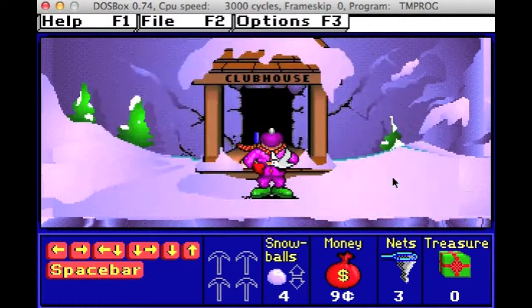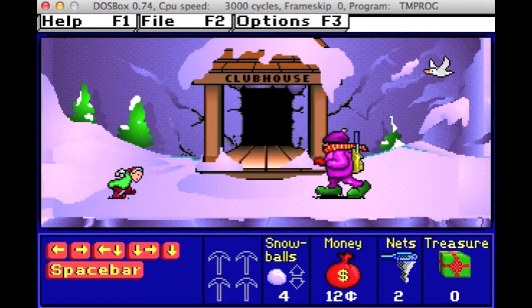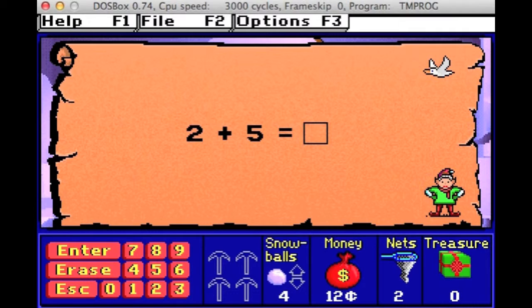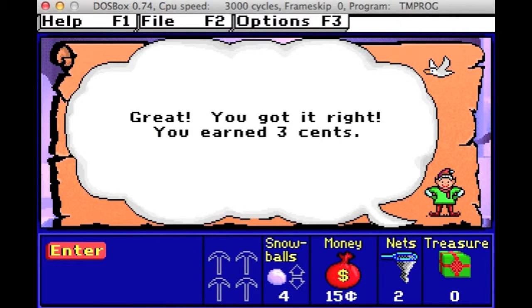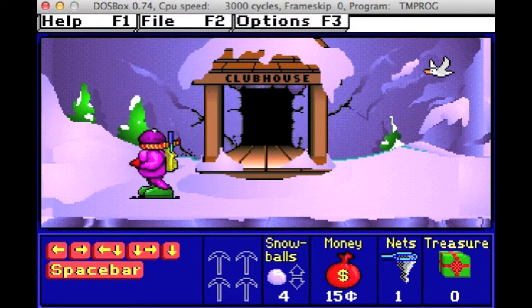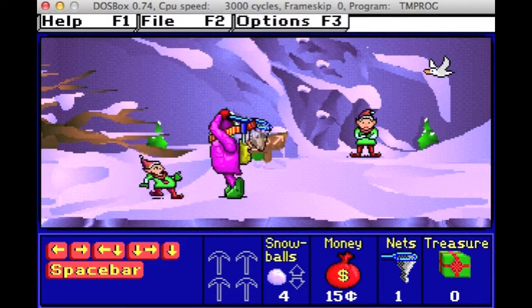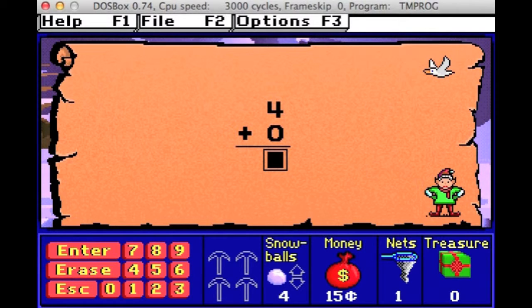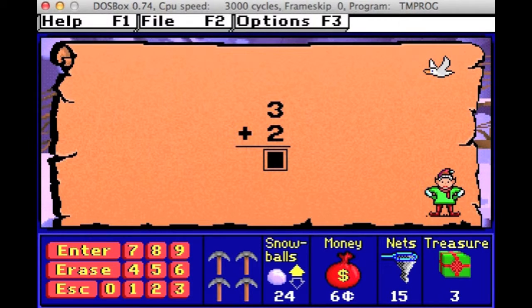When you first start the game you have money and nets. The nets are for catching Elks. The money is for checking your snowball piles or buying nets or tools. When you catch the Elks they will have a math problem for you. If you answer it right they will give you money.